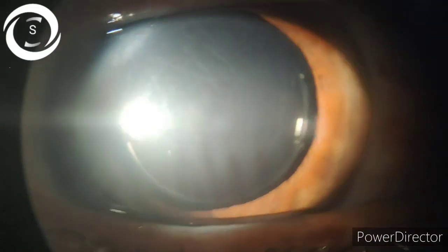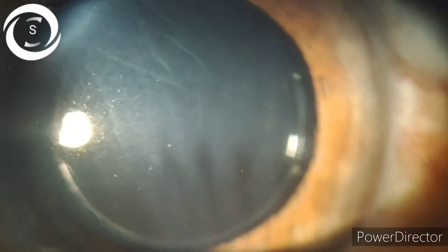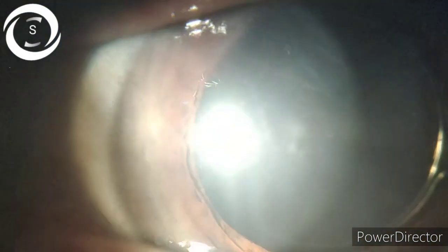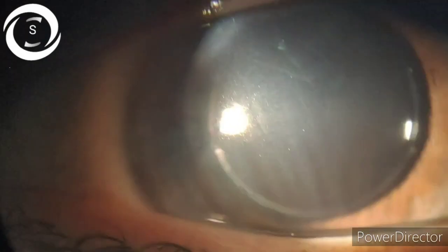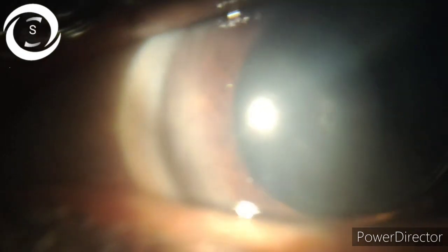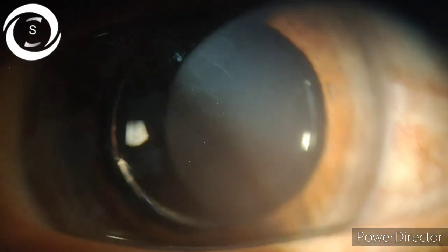Now the most common and reversible cause: maybe the patient was injected atropine subconjunctivally to reduce post-op inflammation, or atropine drops were mistakenly instilled. In that case, stopping atropine will reverse the dilatation after one to two weeks. But in this patient, four weeks have passed, the pupil is still dilated, and there is no history of dilating drop use.